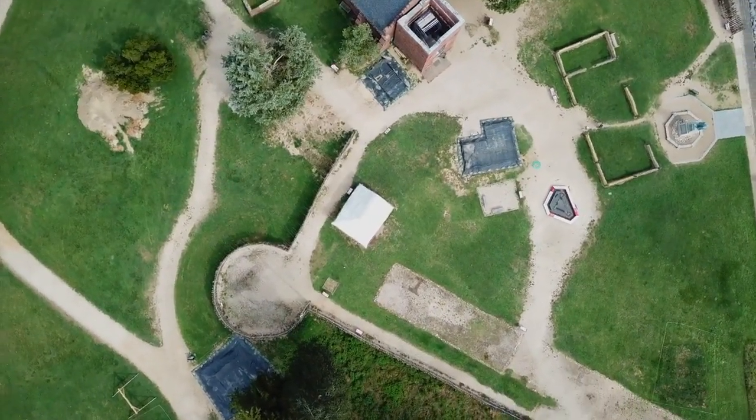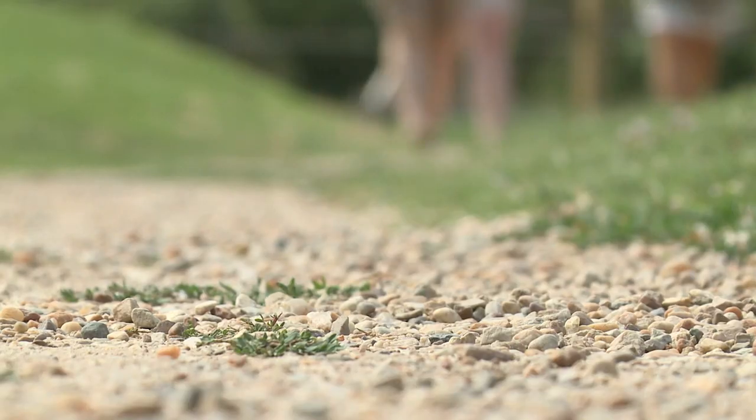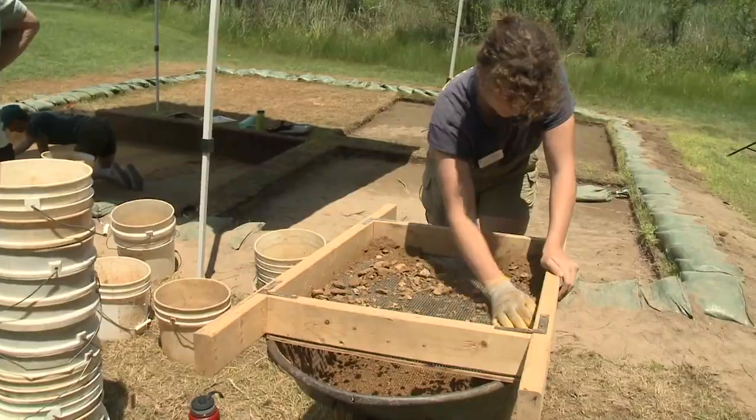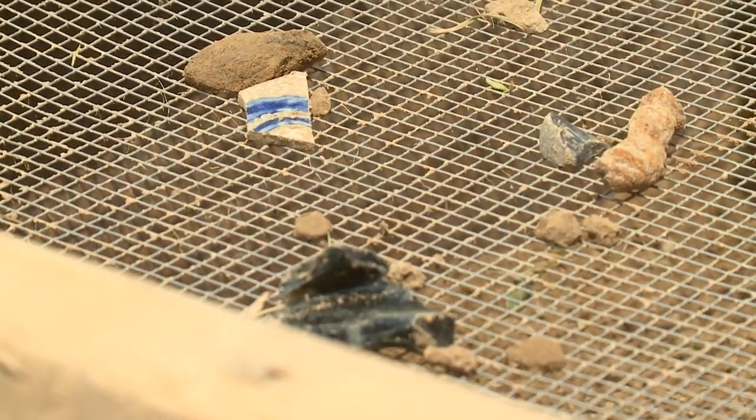It is a lovely landscape because when they took the capital off of here and moved it to Williamsburg, the history melted into the earth. Remnants of our nation's birth hidden right under our feet.